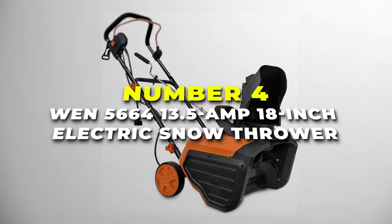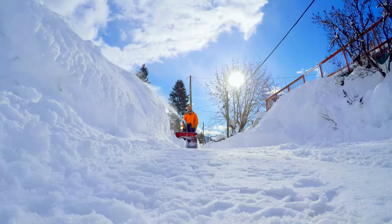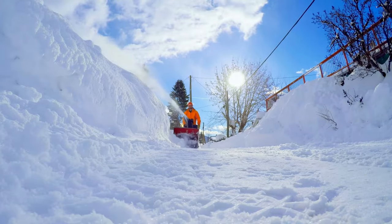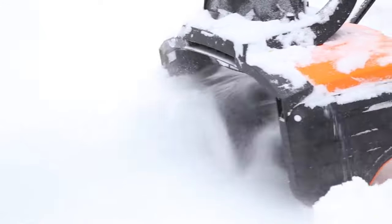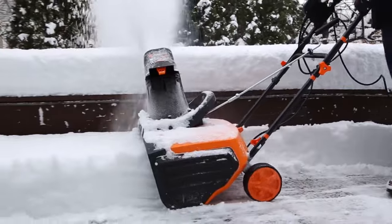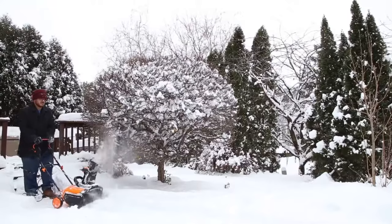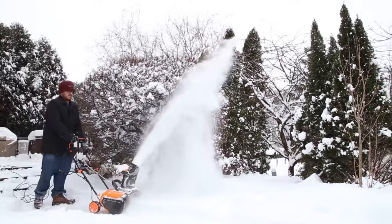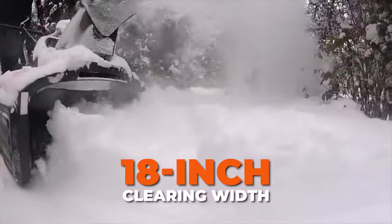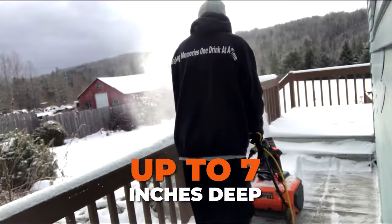At number 4, we have the WEN 18-inch Electric Snow Thrower, your go-to solution for hassle-free snow removal during winter. This powerful electric snow thrower is designed to make clearing your driveways, pathways and patios a quick and efficient task. With a robust 13.5-amp motor, the WEN Snow Thrower effortlessly tackles snow, providing an 18-inch clearing width that makes quick work of various snow depths up to 7 inches deep.